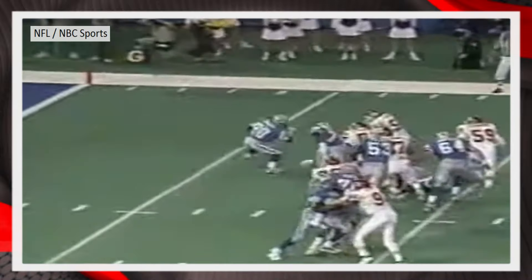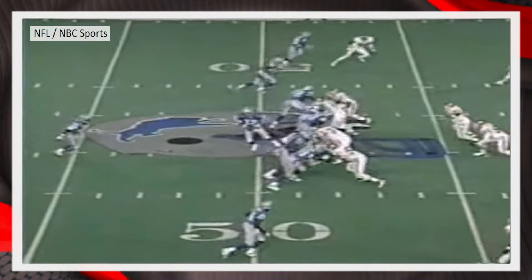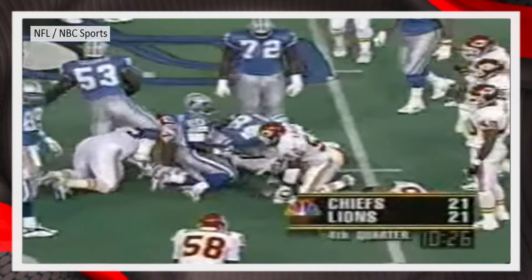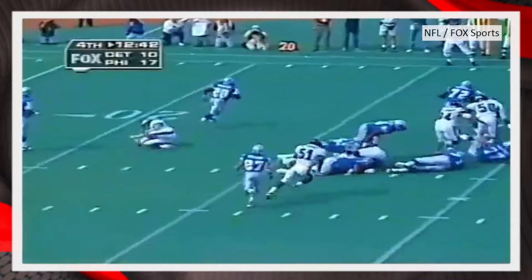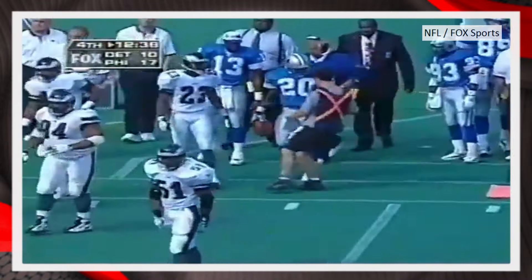Barry Sanders to the outside — twisted down hard at the 46-yard line for Detroit, starting from the 26. Barry Sanders turning the corner and gets pushed out of bounds by Troy Vinson.